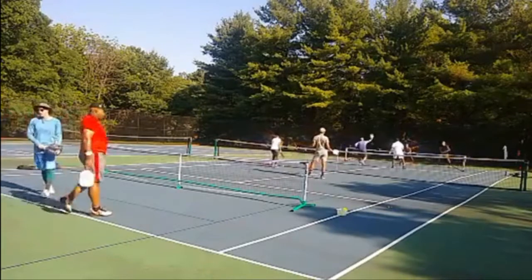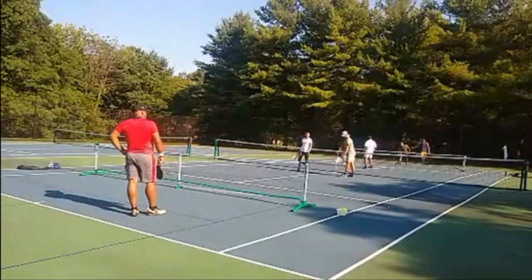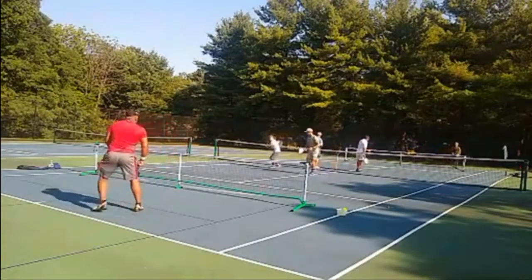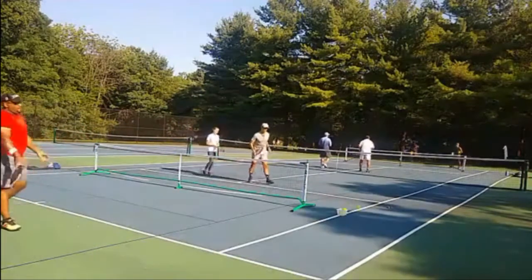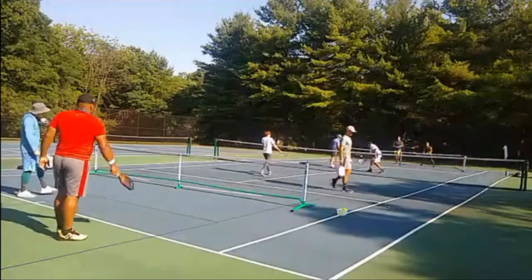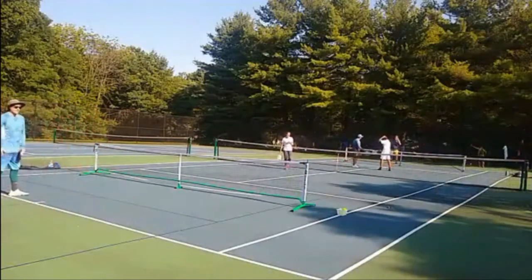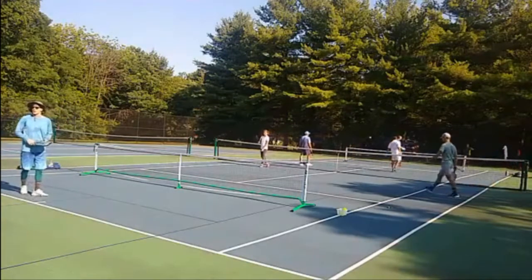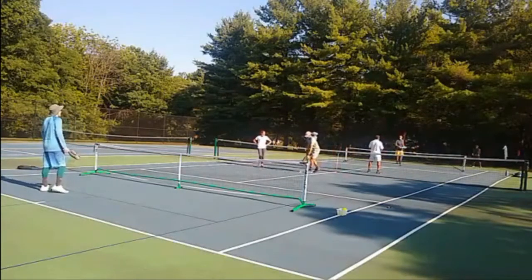A little miscommunication there from the siblings. 8-1-2. Ben serving to me. Ben coming over there — even a poach like that just has so much surprise factor. Especially in the games I'm playing in, you really don't see that kind of poach. Really, really good shot by him. 9-1-2.